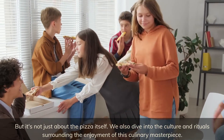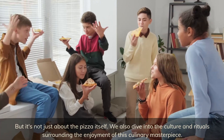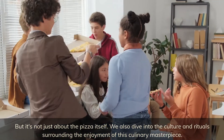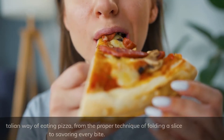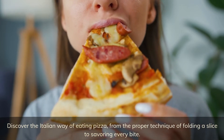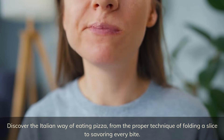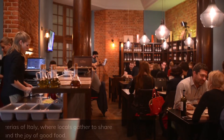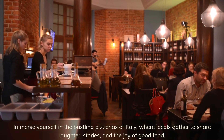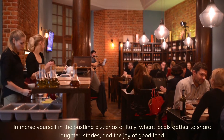But it's not just about the pizza itself — we also dive into the culture and rituals surrounding the enjoyment of this culinary masterpiece. Discover the Italian way of eating pizza, from the proper technique of folding a slice to savoring every bite. Immerse yourself in the bustling pizzerias of Italy, where locals gather to share laughter, stories, and the joy of good food.